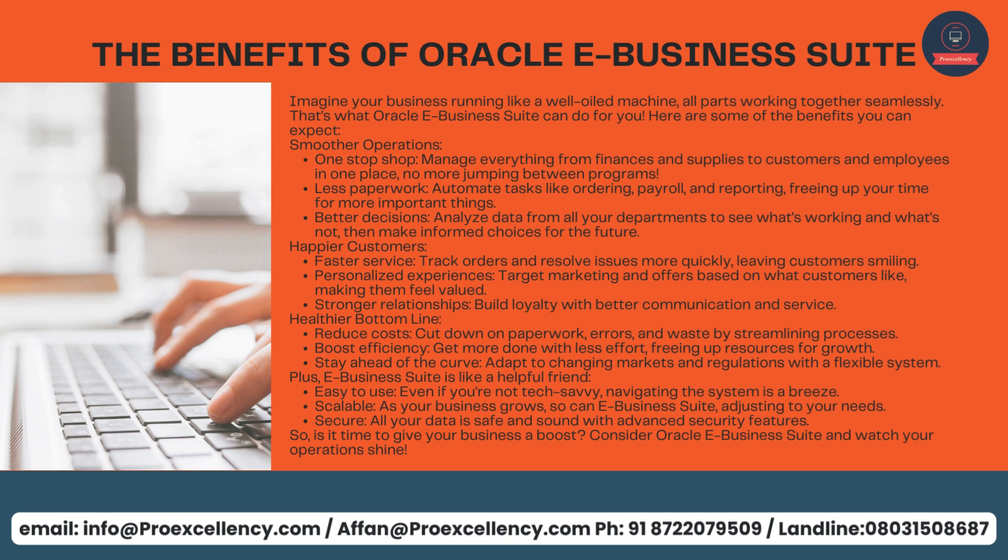Happier Customers: faster service — track orders and resolve issues more quickly, leaving customers smiling. Personalized experiences — target marketing and offers based on what customers like, making them feel valued. Stronger relationships — build loyalty with better communication and service. Healthier bottom line: reduce costs by cutting down on paperwork, errors, and waste by streamlining processes. Boost efficiency — get more done with less effort, freeing up resources for growth. Stay ahead of the curve — adapt to changing markets and regulations with a flexible system. eBusiness Suite is easy to use even if you're not tech-savvy, scalable as your business grows, and secure with advanced security features.